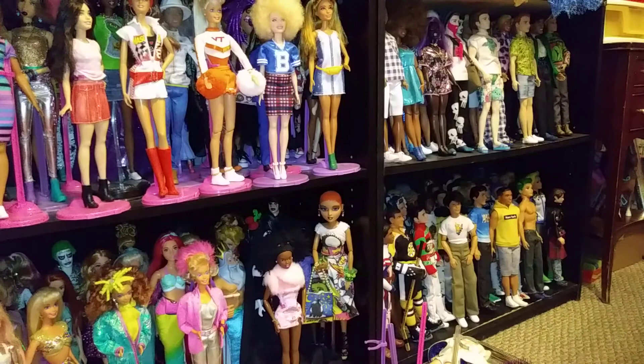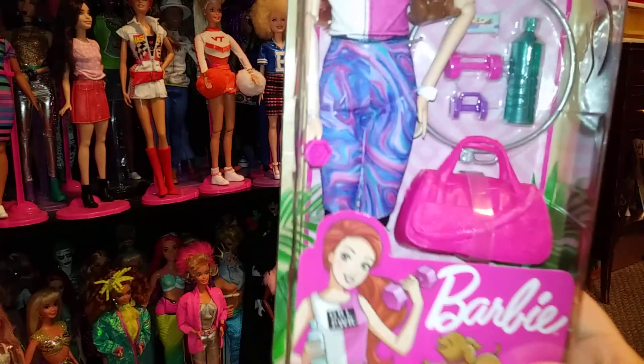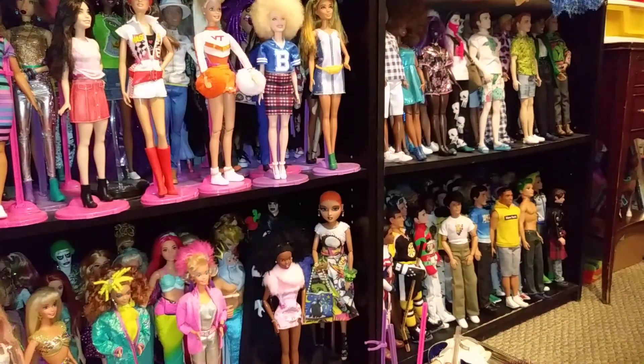And then at Target, I picked this yoga doll up. She's got the pivotal body — you know, the ones from the 90s. So I picked her up. I thought she was really pretty, and I like the accessories. So I got her.